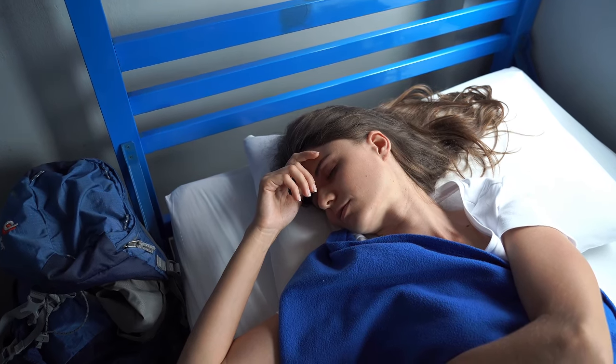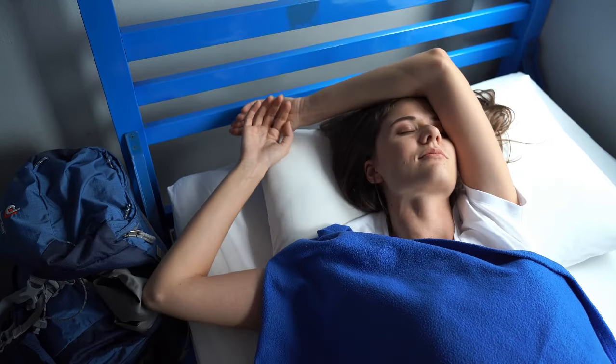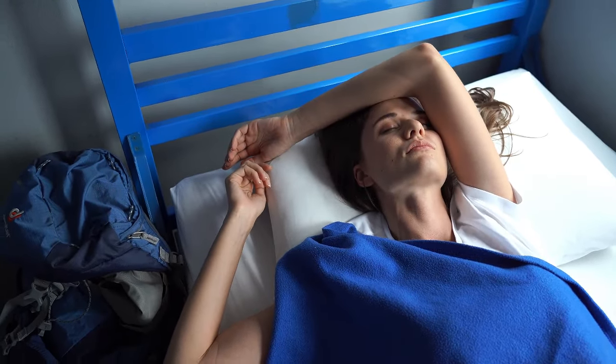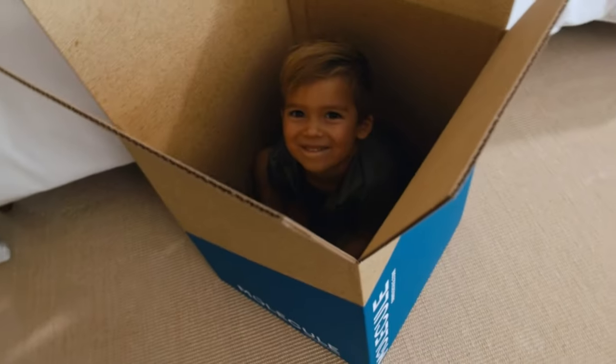More and more people are deciding to skip the mattress showroom and instead shop online for a mattress in a box that ships straight to their front door. Offering excellent selection, convenience, and value, a mattress in a box is a compelling option when looking for a new mattress.